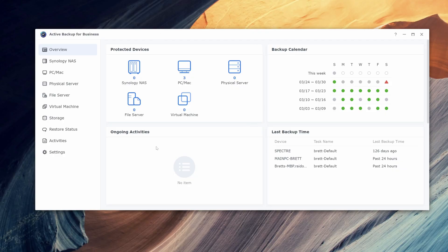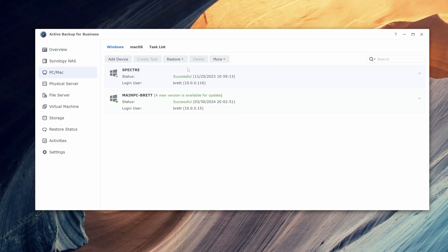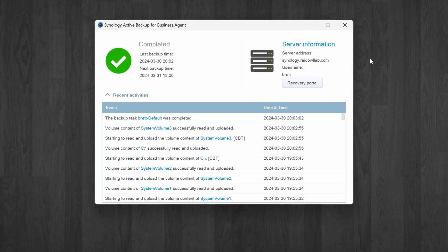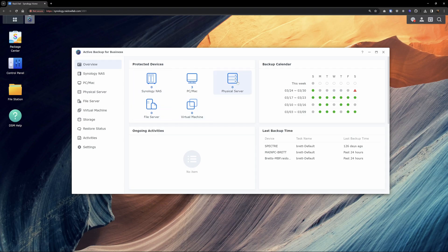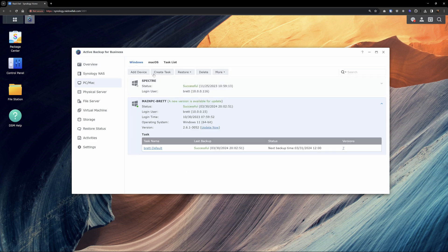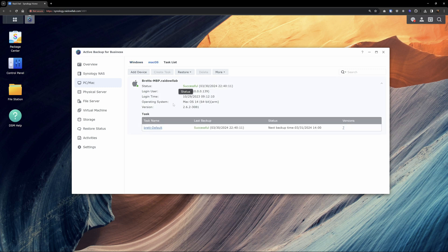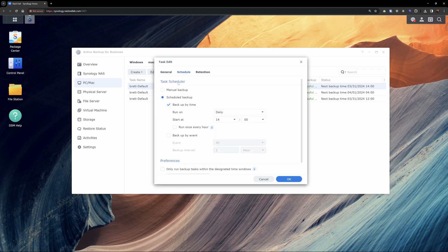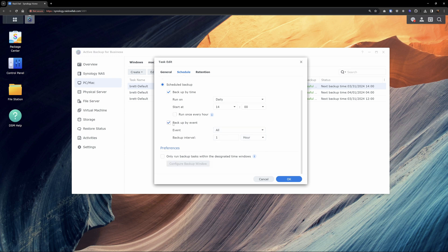Active Backup for Business is by far the easiest and most comprehensive way to backup a computer. All you have to do is have it running on your Synology system, then download the client on whatever machine you'd like backed up. From your Synology system you can control what, when, and where your backups run. I have three personal devices set up — two Windows machines and a Mac — all scheduled to run at a specific time every day. You can also trigger backups on events like when your screen is locked, when you sign out, or on startup.